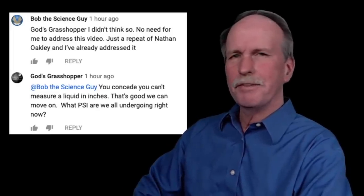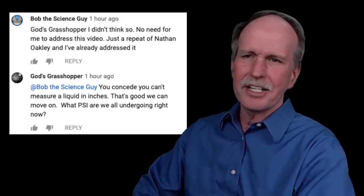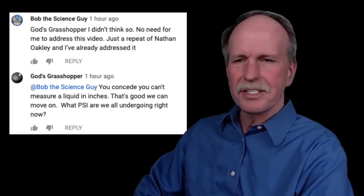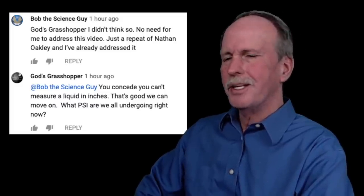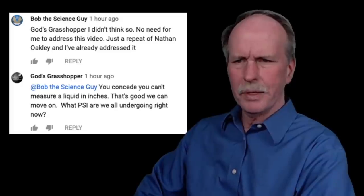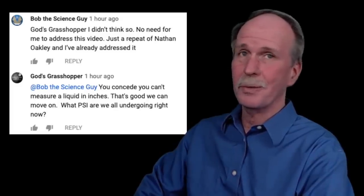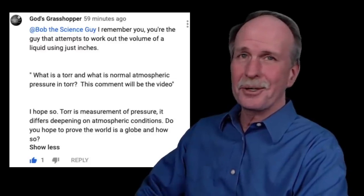He was laughing at me for measuring barometric pressure in inches. I responded: 'I didn't think you knew what barometric pressure in inches of mercury was at sea level. No need for me to address this video — it's just a repeat of Nathan Oakley and I've already addressed it with him.' His response was classic: 'You concede you can't measure liquid in inches. That's good, we can move on. What PSI are we undergoing right now?' I wonder if he knows he's measuring pressure in square inches.